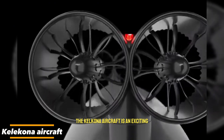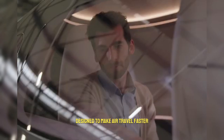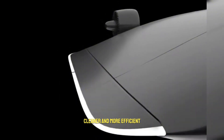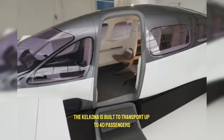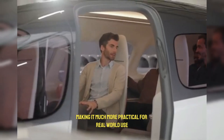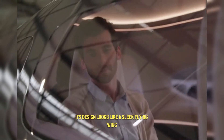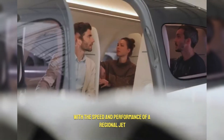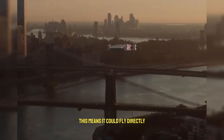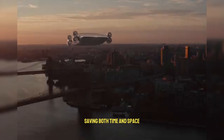The Calicona aircraft is an exciting new concept in the world of flying vehicles, designed to make air travel faster, cleaner, and more efficient. Unlike most eVTOL aircraft that carry only a few people, the Calicona is built to transport up to 40 passengers or large amounts of cargo, making it much more practical for real-world use. Its design looks like a sleek flying wing, combining the ability to take off and land vertically like a drone with the speed and performance of a regional jet. This means it could fly directly between cities without needing large airports, saving both time and space.